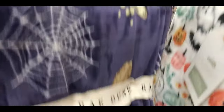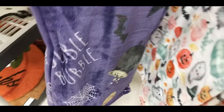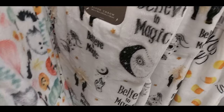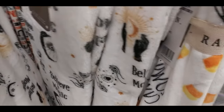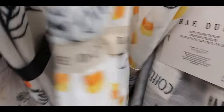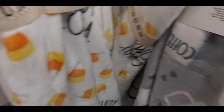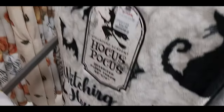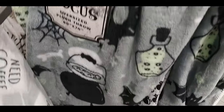This one was a witchy one with bats, cauldron, broom. Pastel Halloween scenes — ghosts and pumpkins. Believe in magic. Witchy blanket. Minnie Mouse witch. Candy corn Ray Dunn. Here's a coffee one that was Ray Dunn, just kind of there. Hocus Pocus kind of one with witches, bats, and kitty cats. This one was cool — really colorful. Green in the cauldron. Bats.